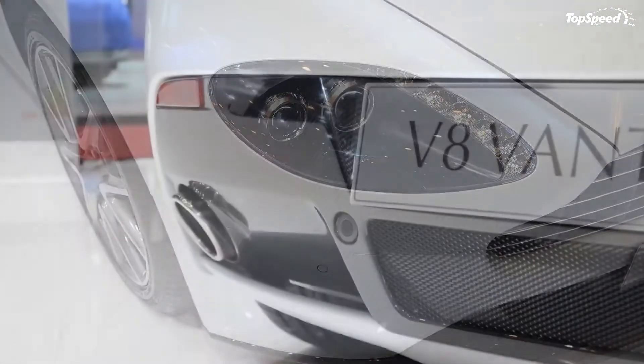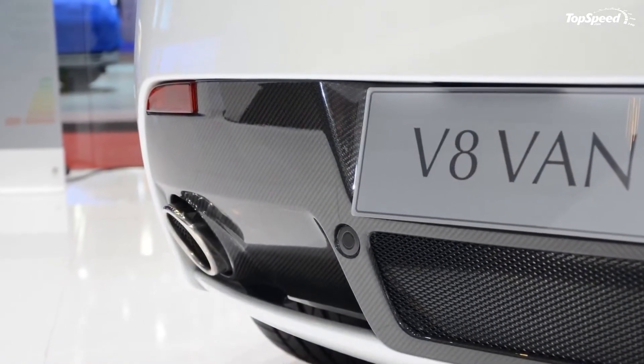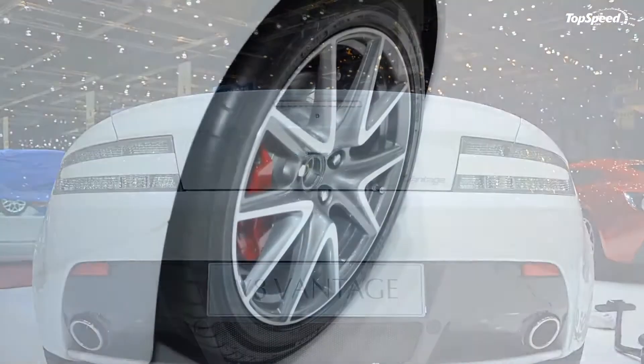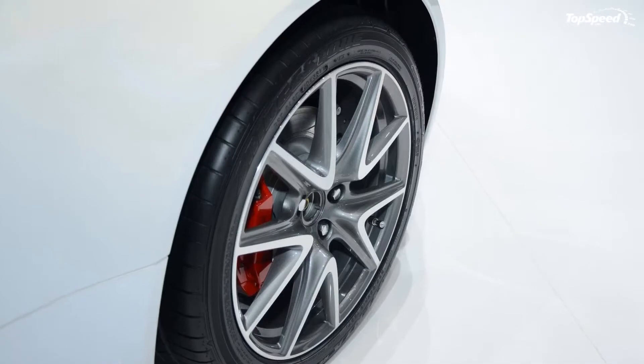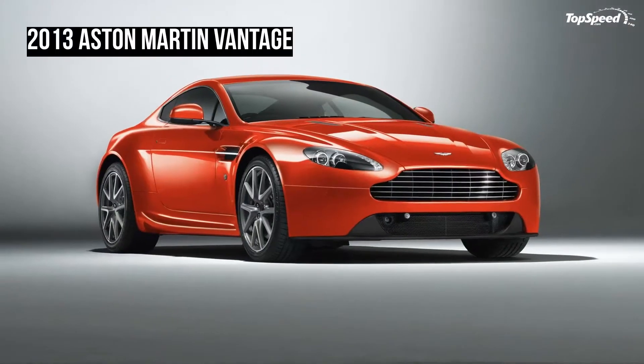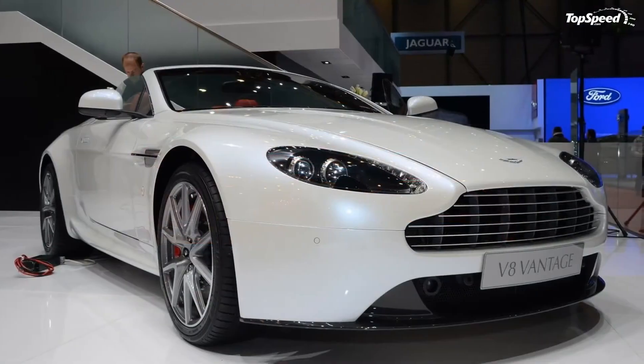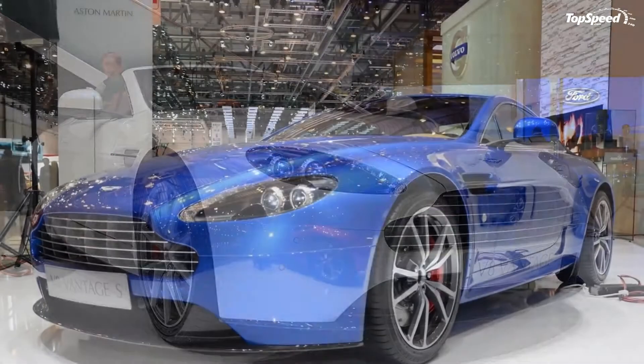Update 11 April 2012: Aston Martin has announced the US prices for the new V8 Vantage model. The coupe version will be priced at $118,370, while the roadster version goes up to $132,870. We are still waiting to see how much we will have to pay for the V12 version.